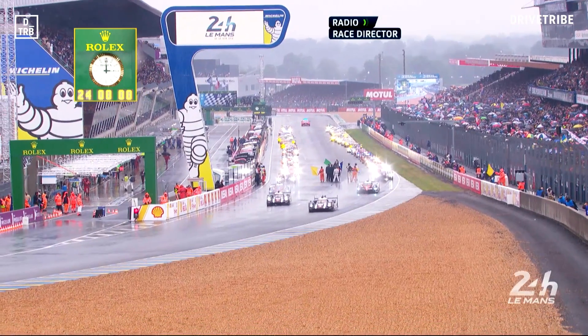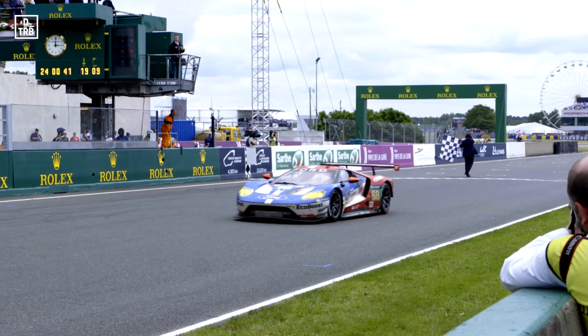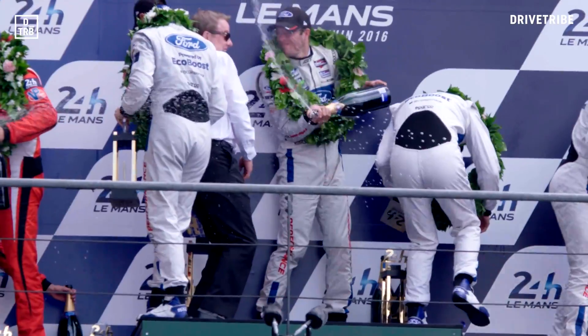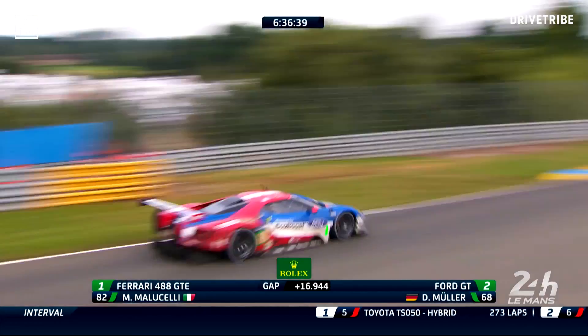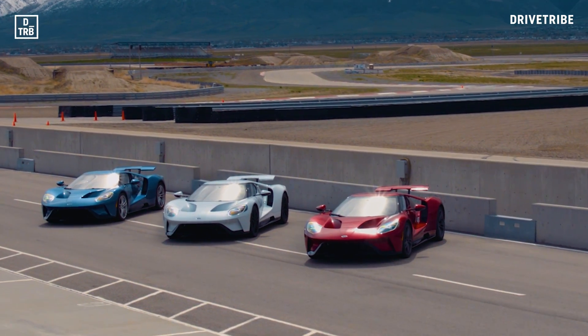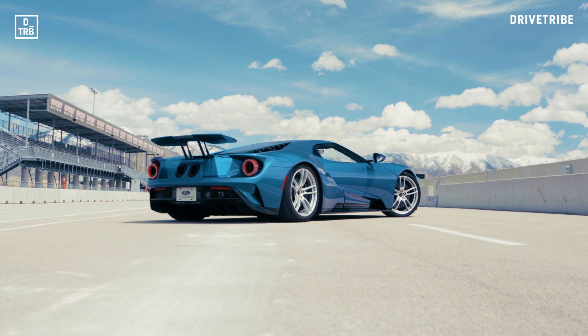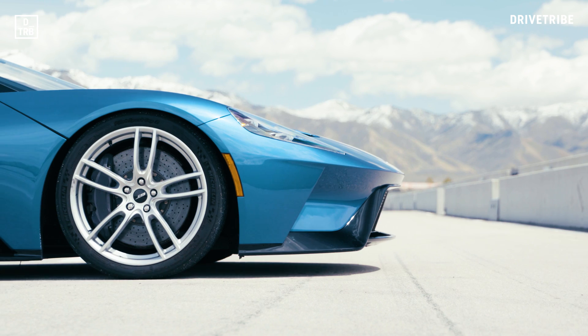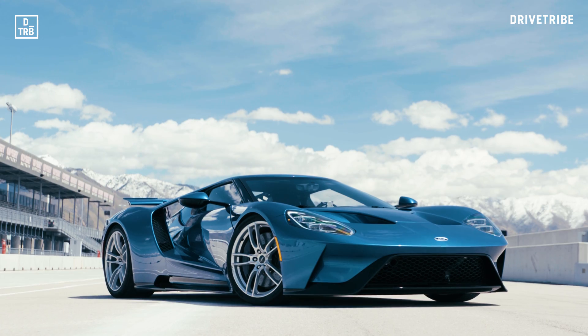50 years later Ford did it again with the new GT — not an overall victory, but a convincing GTE class win. The car was developed behind closed doors by a tiny and dedicated team, as a race car first and road car second. But there had to be a road car, and it's built by Multimatic alongside the racer in Ontario, Canada. Let's collectively thank God for homologation rules — now we get to try that road car on the public highway and of course on the racetrack.